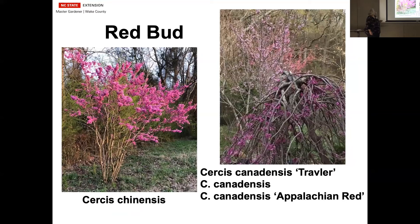Redbuds are a wonderful addition to the very early part of the year. Cercis chinensis is the one on the left — it is usually a multi-stemmed shrub, but it doesn't get tall, only about six or seven feet. That plant's been in the ground for about 20 years, just beautiful bright fuchsia blooms. On the right-hand side are our native redbuds. There are a lot of new weeping varieties out there now with white, variegated, different colors of the leaves. Appalachian Red in the back is a smaller variety, only about 15 to 20 feet tall, whereas the native can be 25 feet or more.